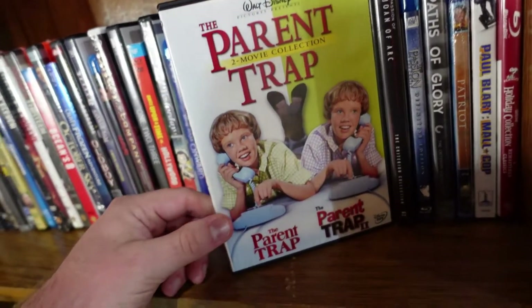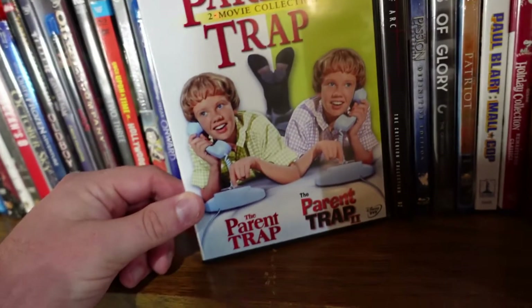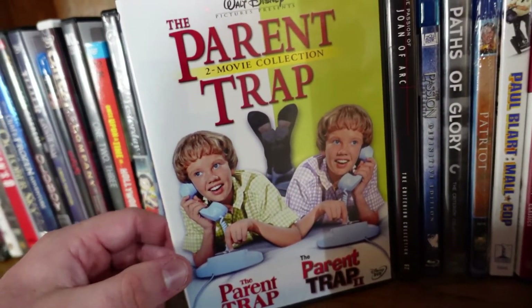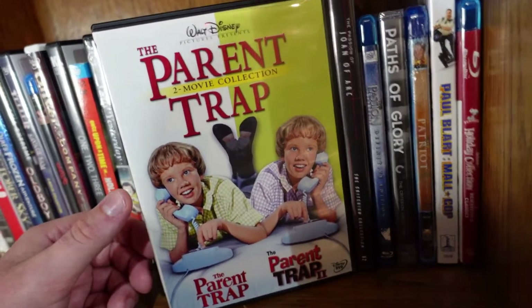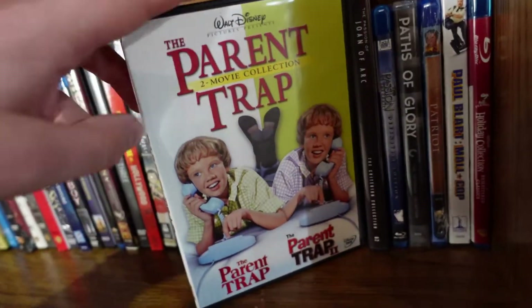The Parent Trap — this is apparently a two-movie set; I didn't even know there was a Parent Trap 2 when I bought it. I've seen the original with Hayley Mills. I don't have the Disney remake with Lindsay Lohan, but that movie's pretty good too. The original is a classic and definitely a must-own if you're a Disney fan.